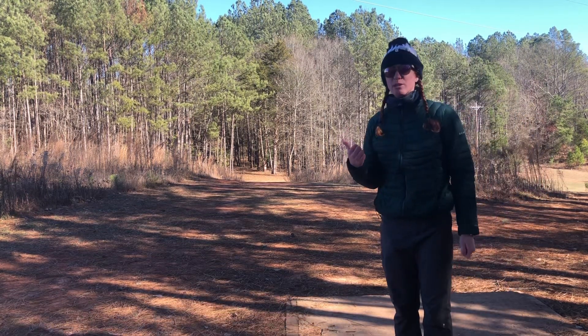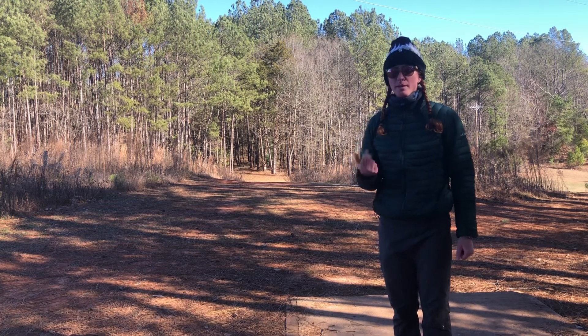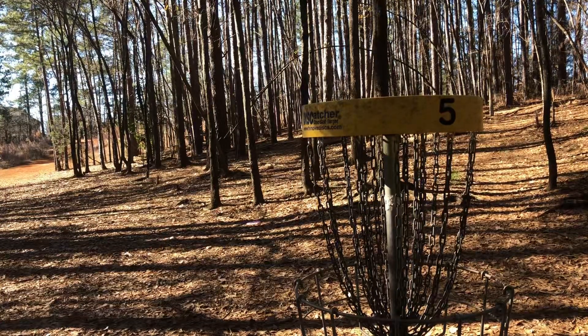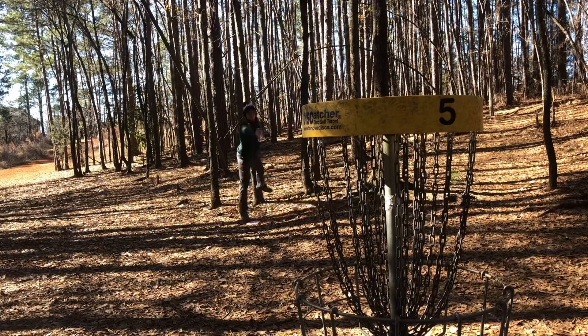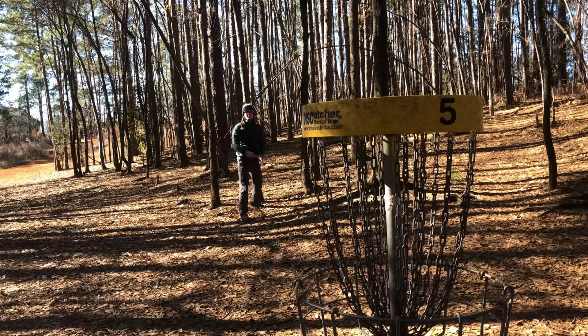That is one of the best drives I've ever had on this hole, and that's my first time throwing this disc. Maybe there's something to the Hex — I don't think this is one of the best, I think it actually is the best drive I've ever had. And of course I can't putt, so let's try with that.